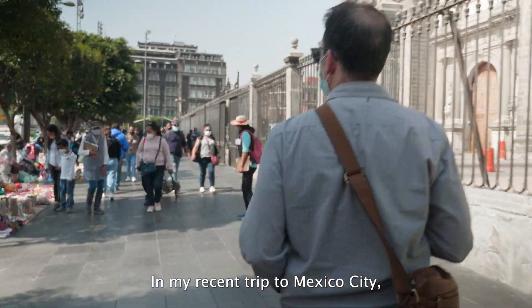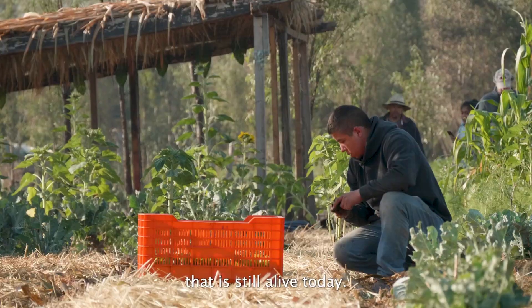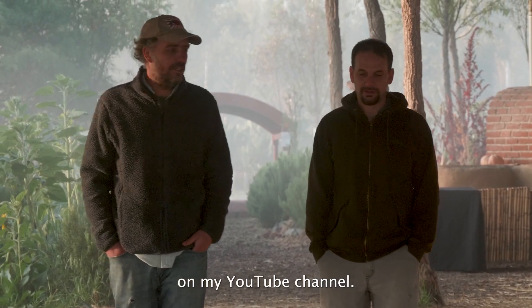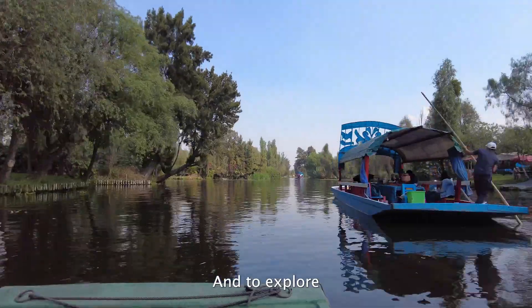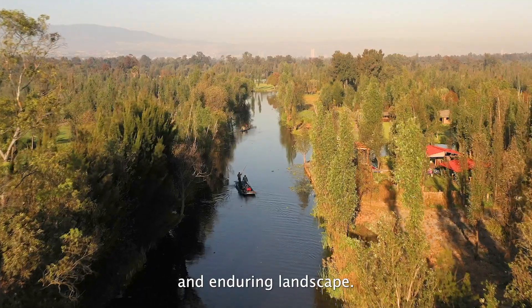In my recent trip to Mexico City, I explored an ancient pre-Aztec agricultural system that is still alive today. The goal is to create a mini documentary to be shared with my OSU students and with the public on my YouTube channel. I wanted to explore the question: is this the most productive agricultural system in history? And to explore what we can learn of relevance from this time-tested and enduring landscape.